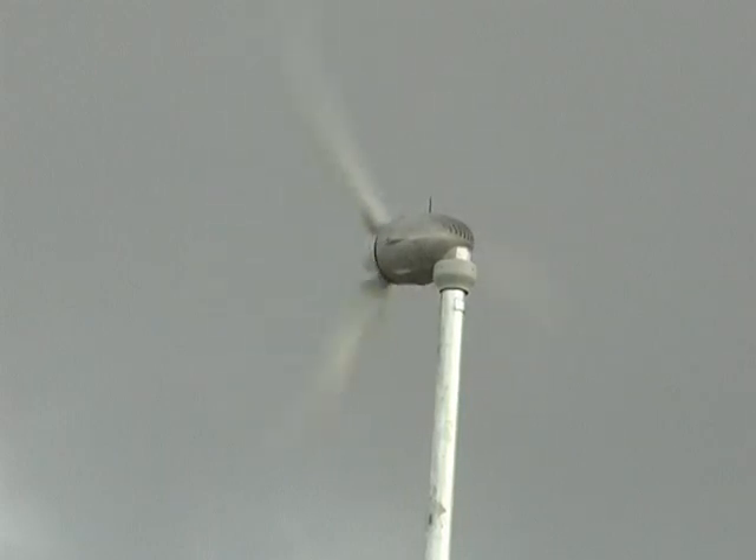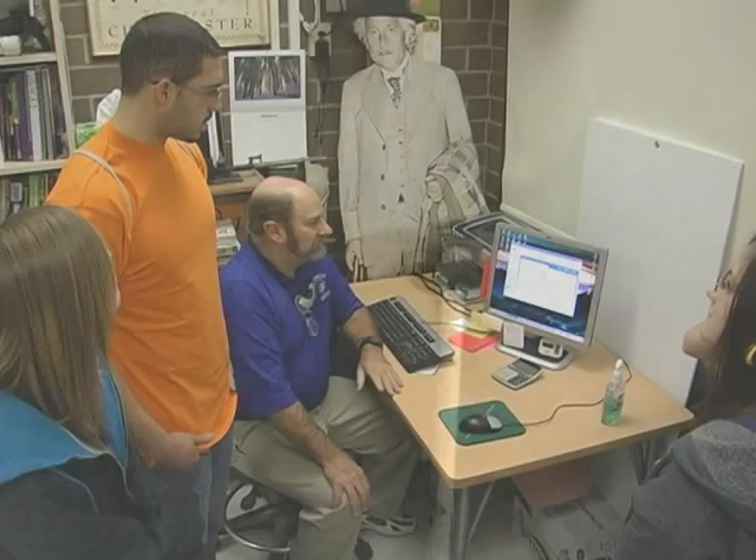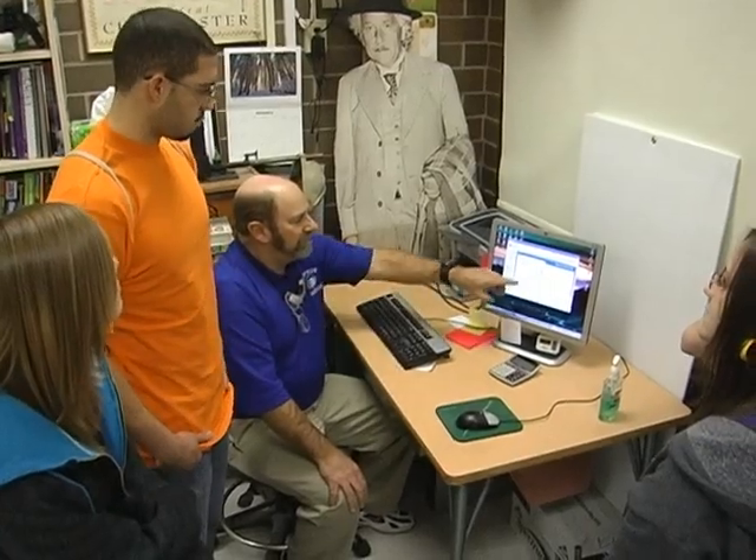And now, with the wind at work, the turbine is powering part of the school's electricity needs and the minds of some aspiring physicists.